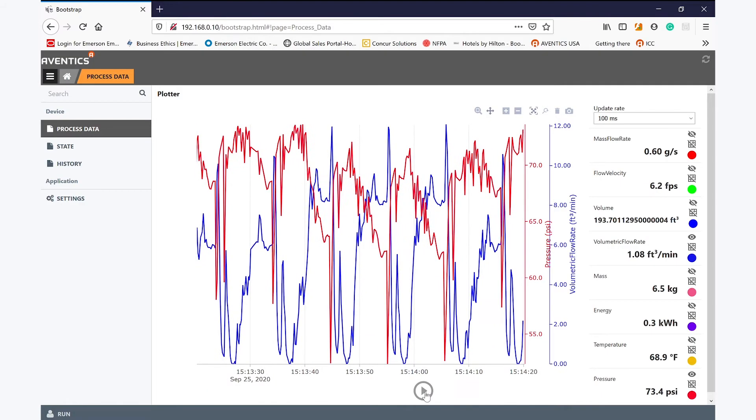With the product supporting Ethernet, the data can be viewed on the device's internal web server. Showing the data in real time, this dashboard can be viewed on any computer, tablet, or monitoring system connected to the same network.